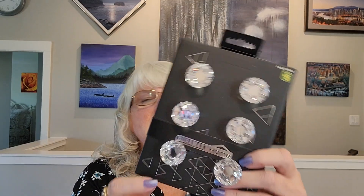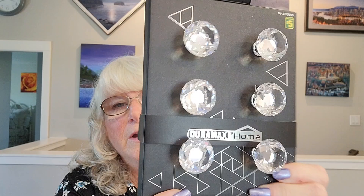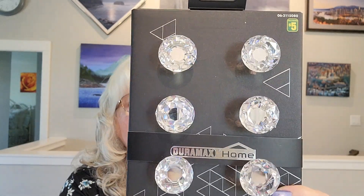Today I wasn't even thinking about it in particular, and then all of a sudden my eyes just went right straight to it. Oh my God, there they are! I wasn't even looking for them today because I'd pretty much given up. But there they were and they had three different types of packages. This is what I'm talking about — it's the Duramax Home cabinet knobs. Very, very pretty. I just could not say no to those. Six drawer knobs, or you can use them for a drawer or cabinet, whatever you need to put a knob on.